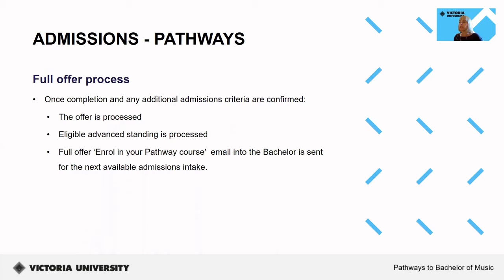Once successful completion of your current course is confirmed and we have validated that you have met any additional admission criteria if required, we will process your offer as well as any eligible advance standing. From there, you will be sent your enroll now email with your full offer into the pathway course for the next available admissions intake.